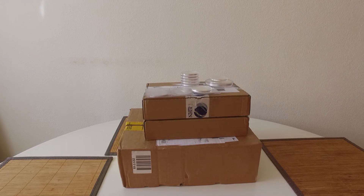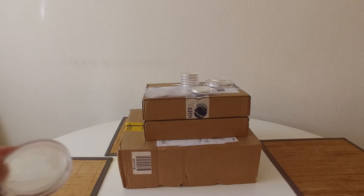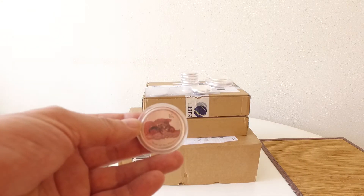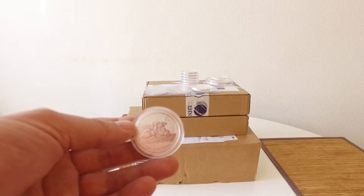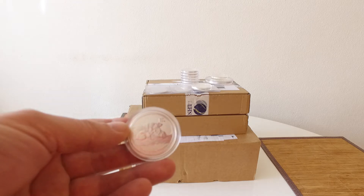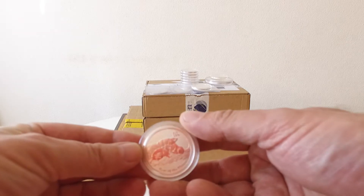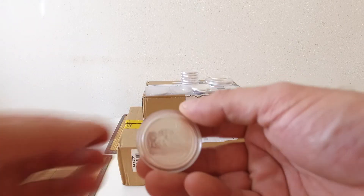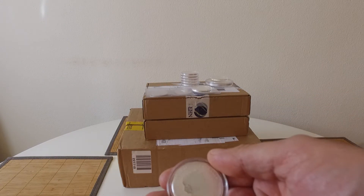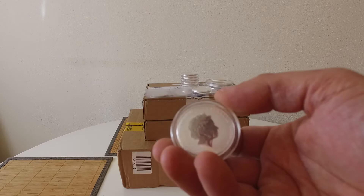Moving on to two special ones. This first one is probably the most expensive half-ounce I'll ever buy — the 2008 Lunar Half-ounce Mouse. This one actually has a mintage of 17,114 coins, and it was very expensive for a half-ounce. I'm basically going to try and get the set from ten-ounce down to the half-ounce.